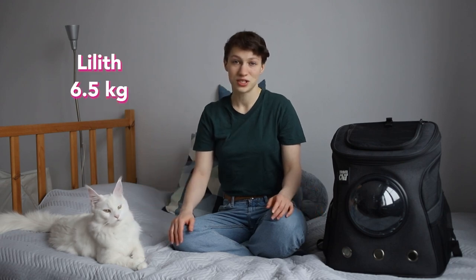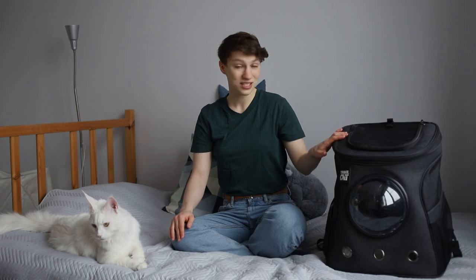What's the best backpack for big cats? We have a Maine Coon, Lilith. She is now 6.5 kilos, and over a year we have been using this fat cat backpack by yourcatbackpack.com. I think this is the best option for a large cat nowadays. Let's dive into its benefits and drawbacks.